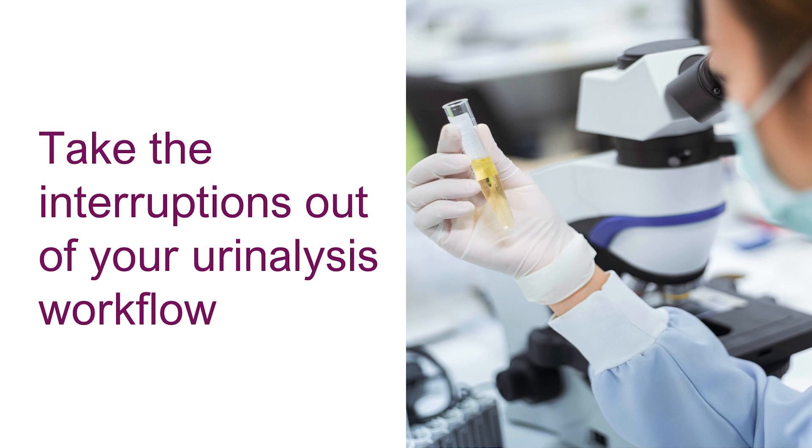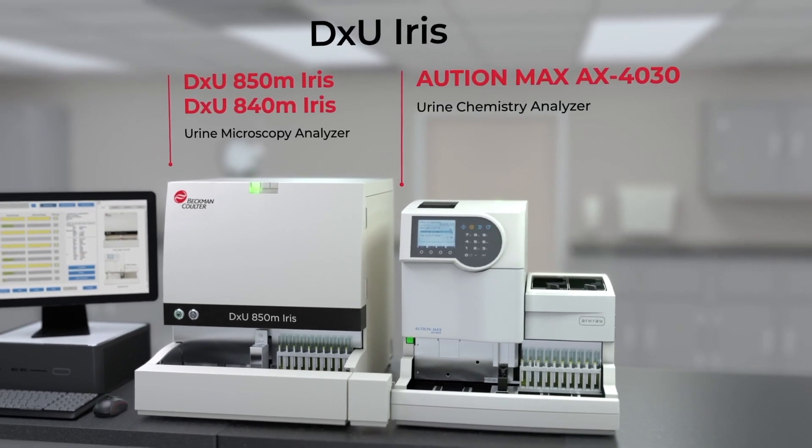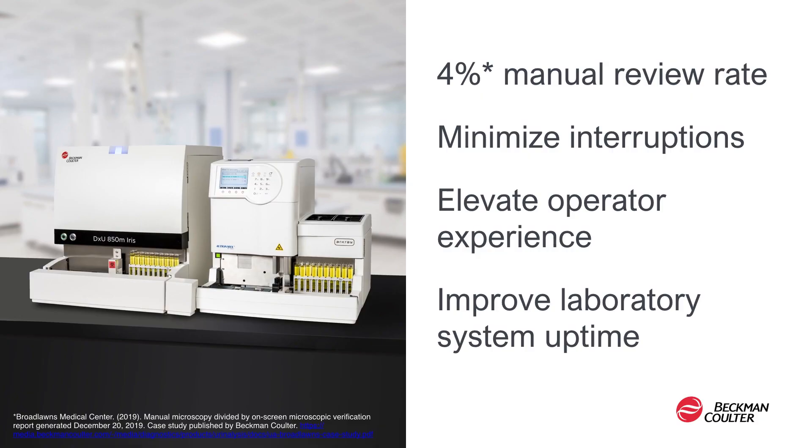What if you could take interruptions out of your urinalysis workflow? Today is a very exciting day for us as we introduce the latest urinalysis solution, the new DXU Iris WorkCell. The DXU integrates our DXU Microscopy Series Analyzer with the ArcRay OceanMax AX4030 Urine Chemistry Analyzer. Using industry-leading technology, the DXU Iris streamlines urinalysis workflow by reducing manual reviews to 4%, and features load-and-go walk-away capability and edit-free release technology that minimizes interruptions and operator intervention.